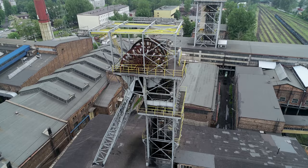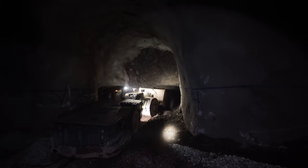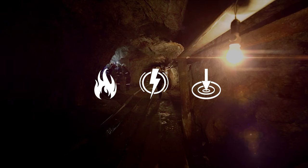Underground applications such as coal or potash mines require a conveyor system that is not only efficient but above all extremely safe. The key criteria for selecting underground conveyor belts is a combination of the very highest standards of fire resistance and anti-static properties, while at the same time being able to withstand impact and resist damage.